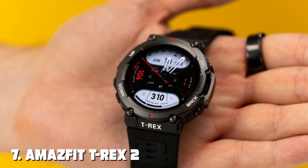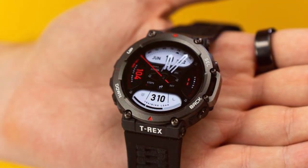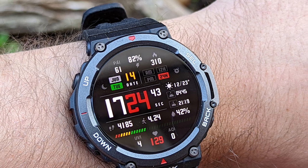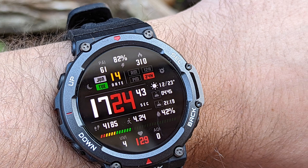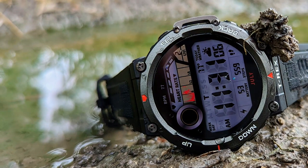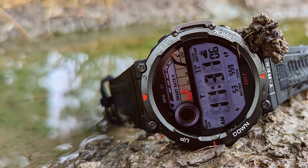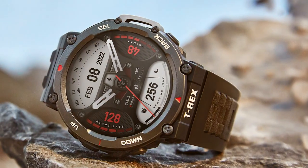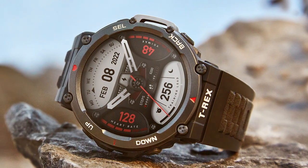Finally, number 7 is the Amazfit T-Rex 2 Smartwatch — a rugged and durable wearable built for adventure. With its robust design and advanced features, it's the perfect companion for outdoor enthusiasts. The T-Rex 2 features a 1.4-inch AMOLED display protected by Gorilla Glass and is water-resistant up to 10 ATM, making it suitable for swimming and extreme weather conditions. It offers comprehensive health tracking, including heart rate monitoring, sleep analysis and blood oxygen measurement. With built-in GPS, you can track your hikes, runs and cycling routes with precision.